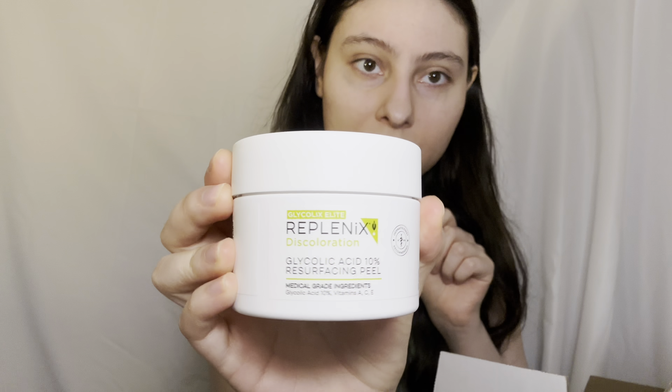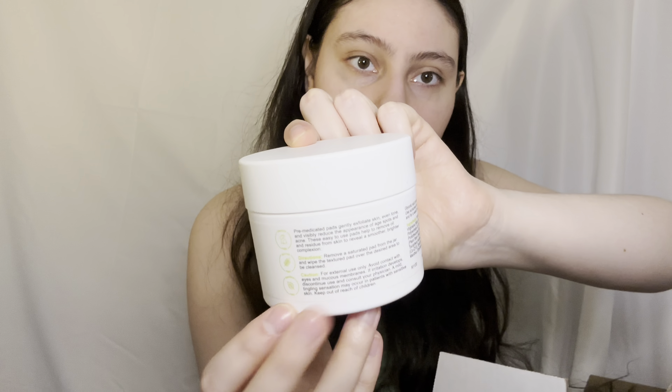So this is the brightening and discoloration Replenix box. I'm gonna show you. The first product is the glycolic acid 10% resurfacing peel. So this is pretty cool. This is how it looks.